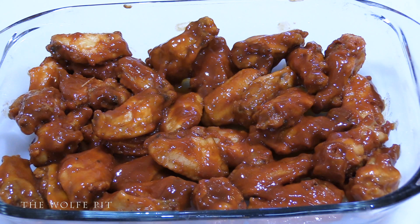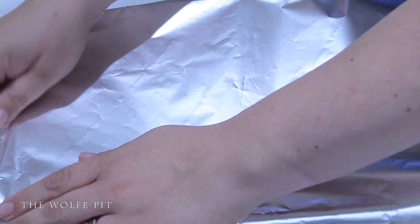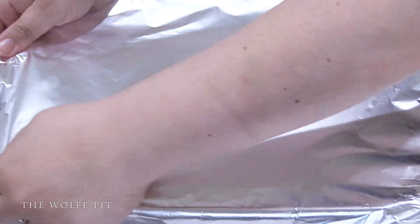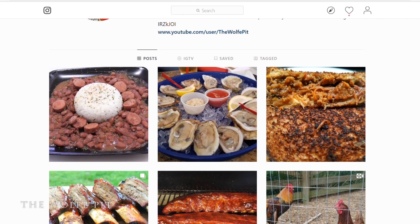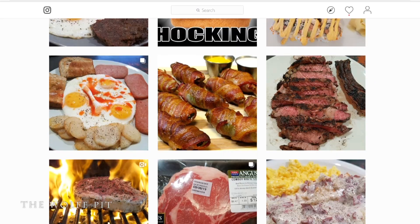It almost looked like you had a little hitch in your giddy-up there. And here we go — into the oven for 15 minutes! While our wings are in the oven, head over and follow me on Instagram if you want to see foods I cook and eat and other random things I do that I don't record. You might even get a sneak peek at an upcoming video.